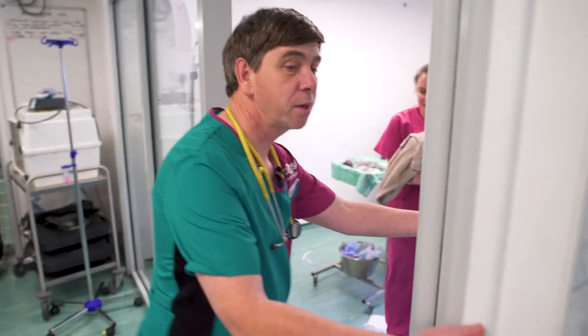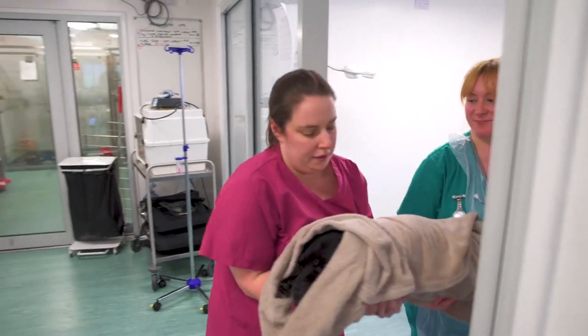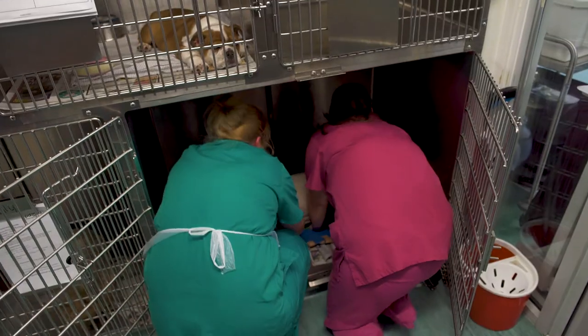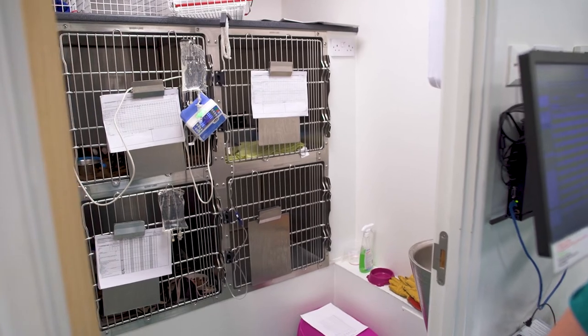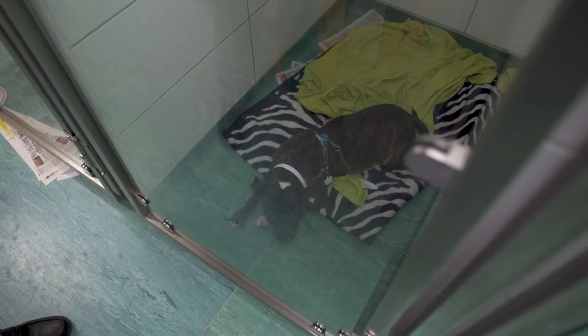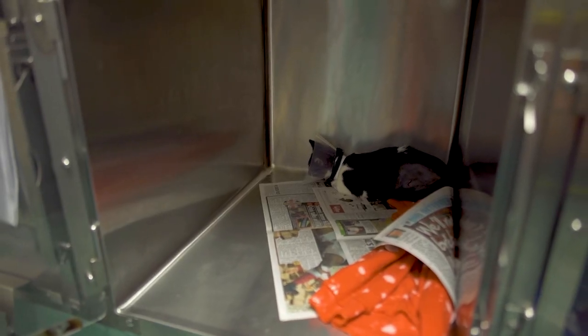This little fella, Spike, is just coming back into his recovery area. We have essentially three areas: a canine recovery area, a feline recovery area, and a small furries recovery area. We like to try and keep the animals in separate areas because rabbits get chased by cats, cats get chased by dogs. They are already in a stressed enough environment coming in here for surgery, and having those separate areas is a huge contribution to animal welfare.